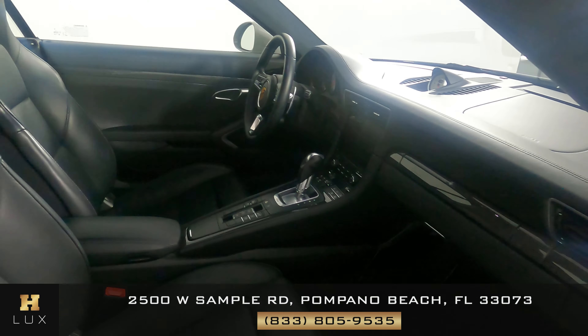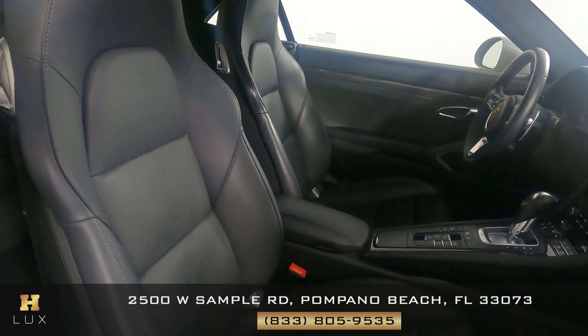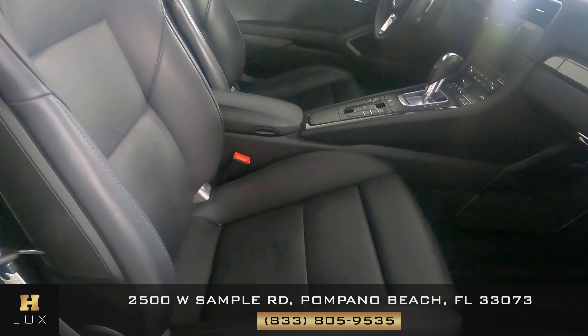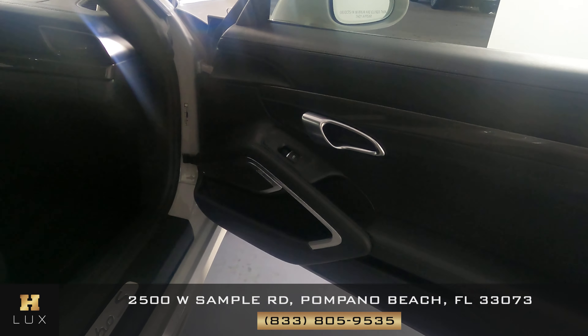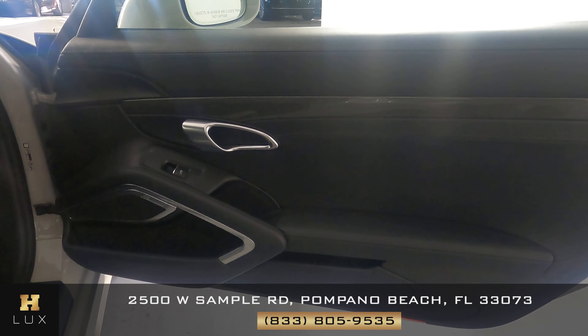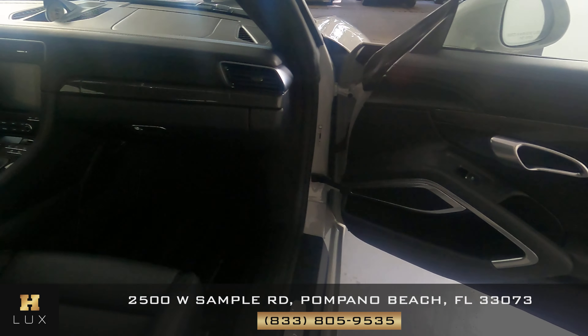Now we're going to have a look at the passenger side. That looks really good — I'm not seeing any wear on that seat at all. Let's have a look at the door panel. Excellent — the door panel looks good as well. So the passenger side is in good condition.